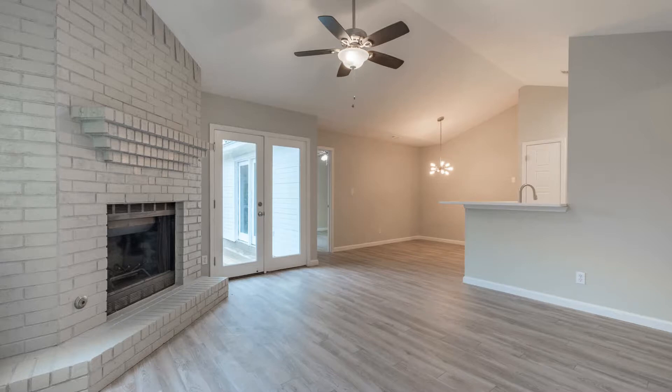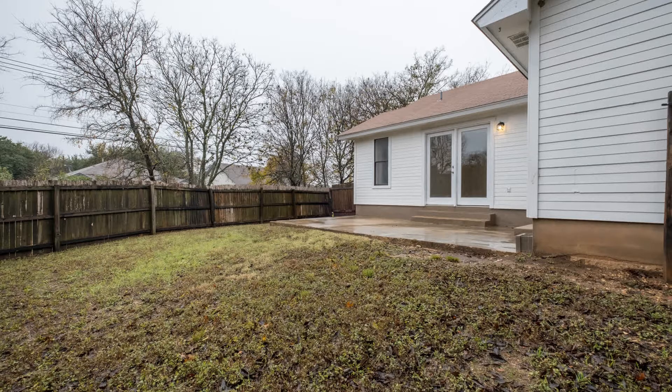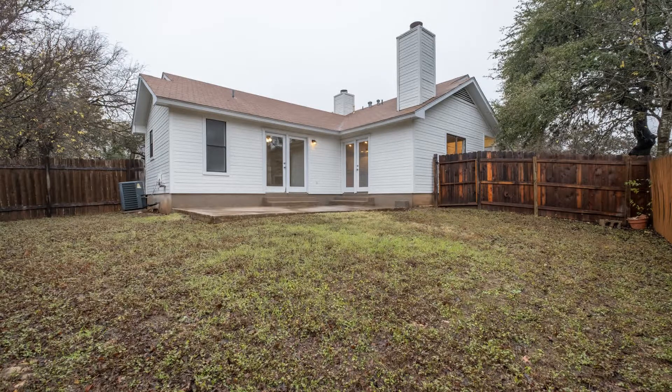It has a fenced backyard and is conveniently located close to an elementary school and all the shops of Sunset Valley, Circle C, and South Park Meadows. This may be the perfect property for you.